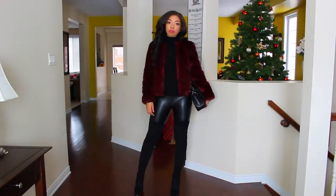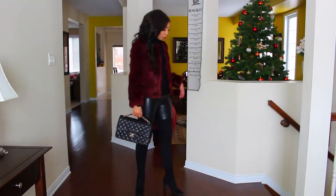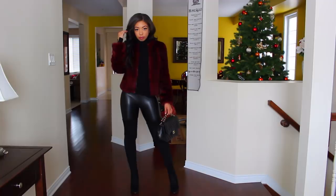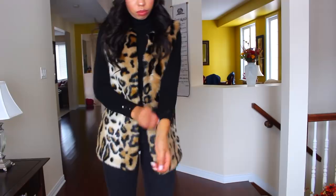If there is ever a time to wear faux fur, winter is the time. I have two faux fur pieces: my burgundy faux fur jacket, which I've had for a few years — it's a cropped, chubby, chunky silhouette in a deep red that looks so good and is a total statement piece. And this year I got an animal print fur vest, which I'm very excited about. Animal print is a huge trend for fall and winter, and animal print fur? Forget about it.